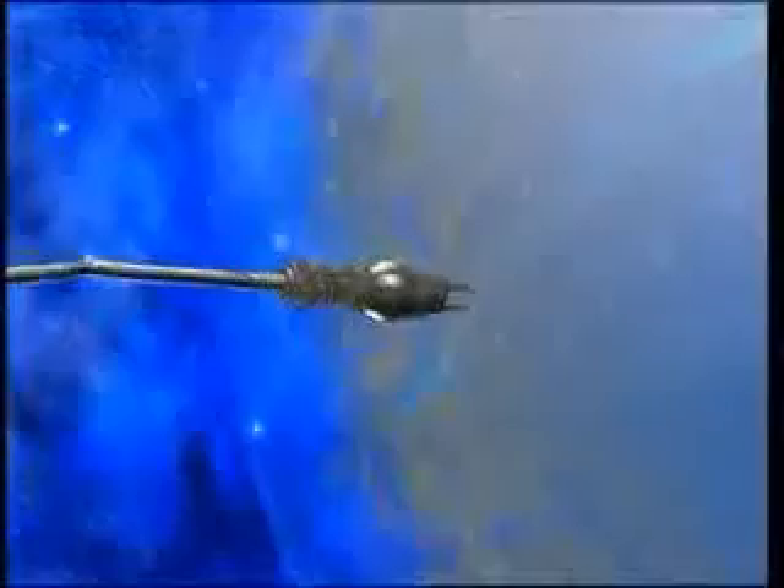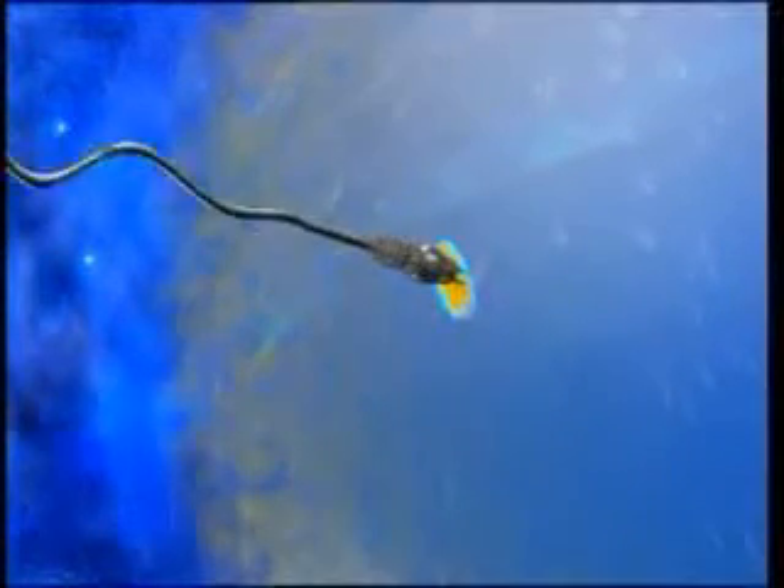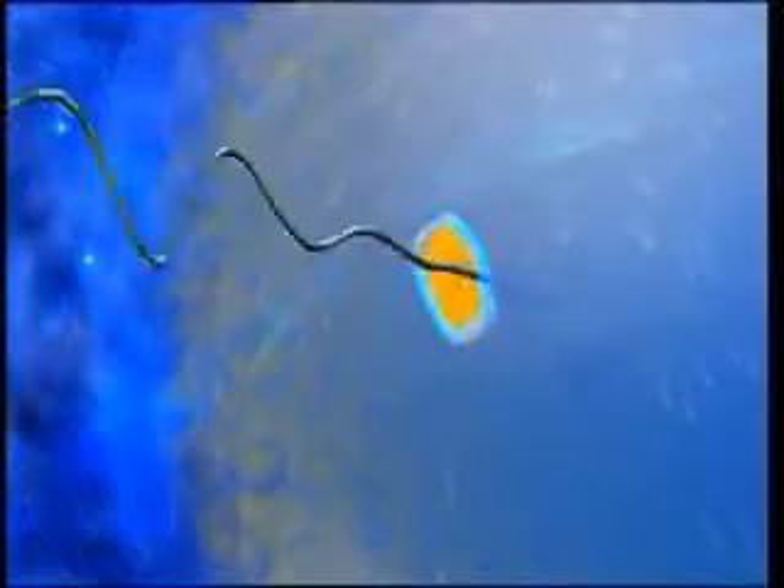These are tiny dissolving enzyme sacs. These little sacs make a hole in the protective layer by dissolving it, and the sperms can then enter this layer. While the sperm is moving ahead inside the layer, the armour at the end gets worn away, eventually falling apart.